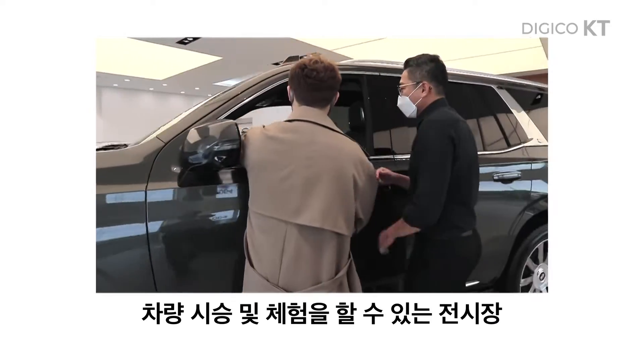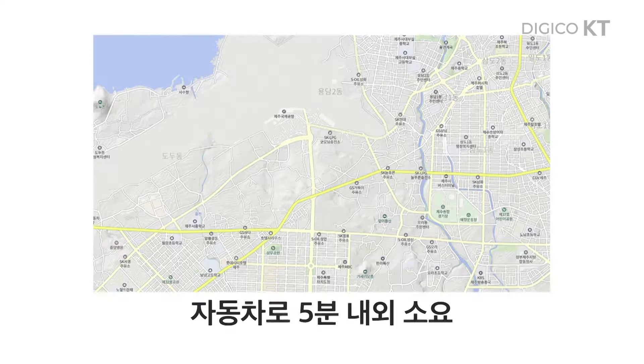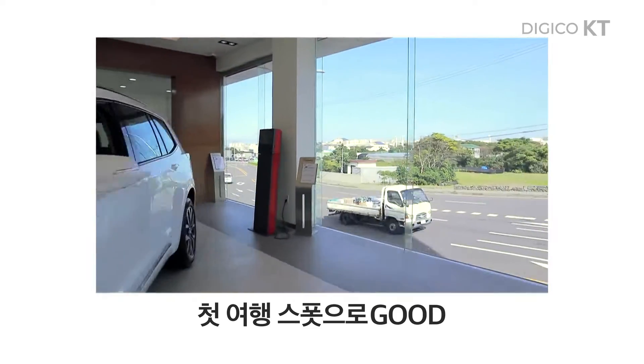안녕하세요. 저는 캐딜락 제주 전시장에 근무하는 고종범입니다. 여기는 차량 시승 및 체험을 할 수 있는 공간이고요. 제주 공항에서 가깝기 때문에 제주에 도착해서 제일 먼저 전시장을 구경하실 수 있습니다.